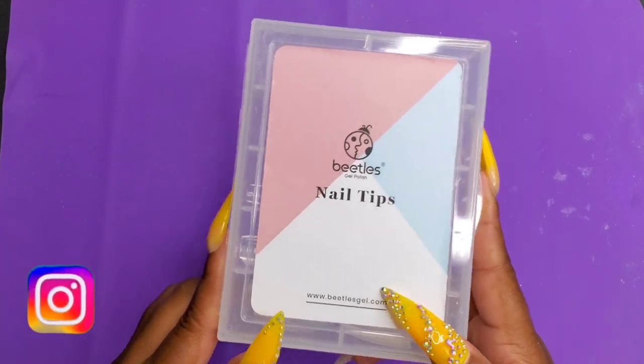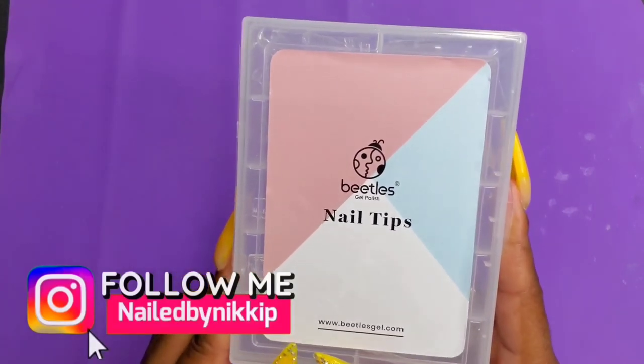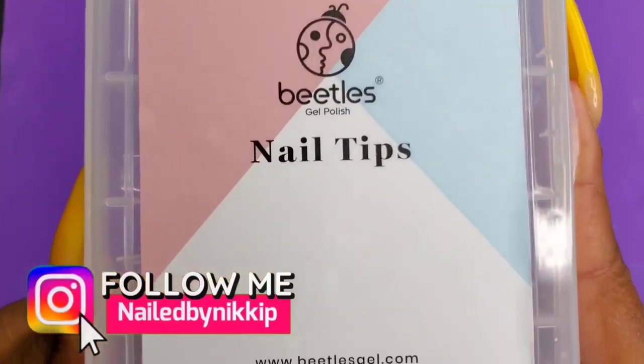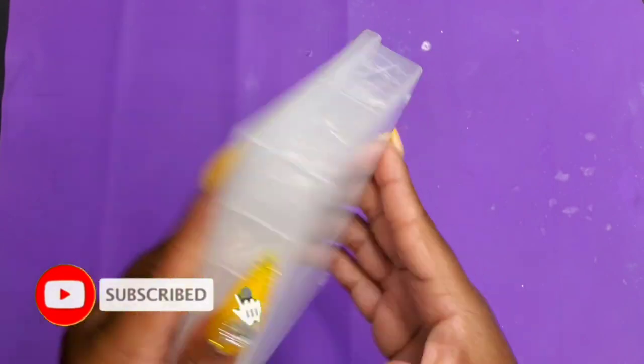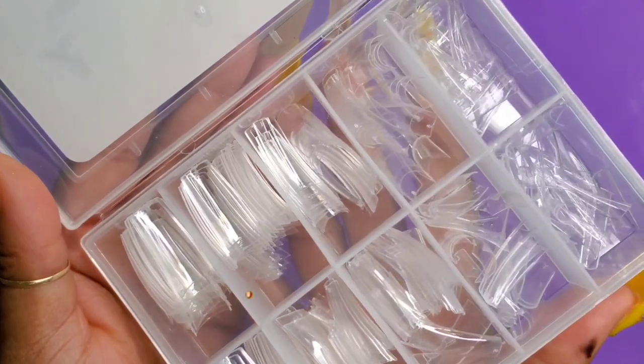Welcome back nail crew! We are diving right in and I have so many goodies from the company Beetles. It's such a weird name, I have to tell you guys, but wait until you see what I have from Beetles. The first thing I'm going to show you are these nail tips.